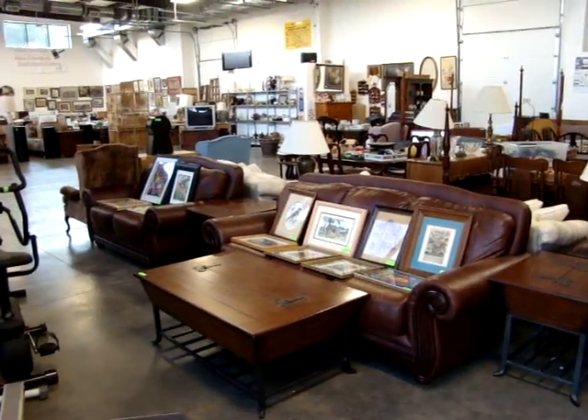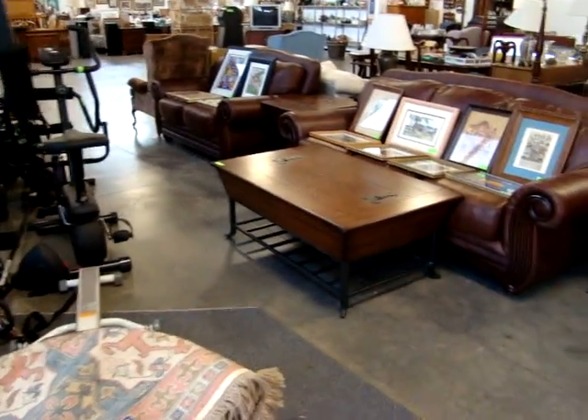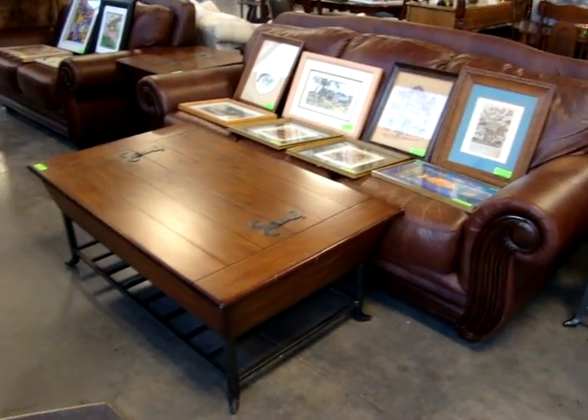We had two moving storages bring stuff in. Here we have a leather sofa, leather love seat, hand table, and coffee table.